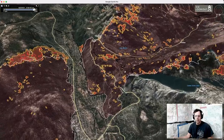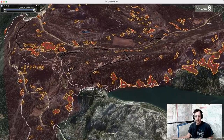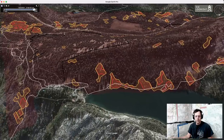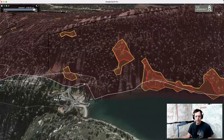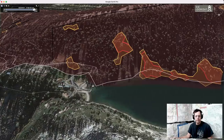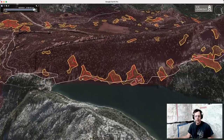Looking over at Echo Lake, the fire is backing down. People have been asking about cabins at Echo Lake and where the fire is, so looking closely here — there's nothing past what appears to be a boat ramp. The fire has backed down all the way to the lake.